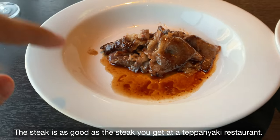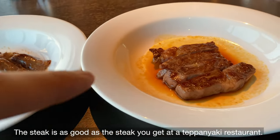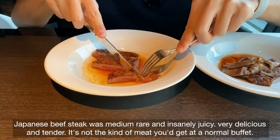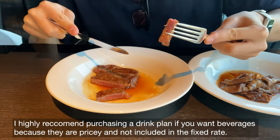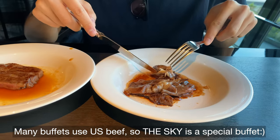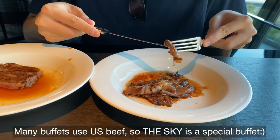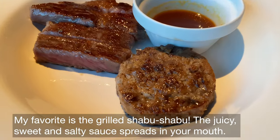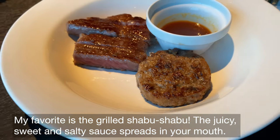The steak is as good as what you get at a teppanyaki restaurant. Japanese beef steak was medium rare and insanely juicy — very delicious and tender. It's not the kind of meat you get at a normal buffet; all teppanyaki meat dishes are domestic beef. Many buffets use U.S. beef, so the Sky is a special buffet. My favorite is the grilled shabu-shabu — the juicy, sweet, and salty sauce spreads in your mouth.